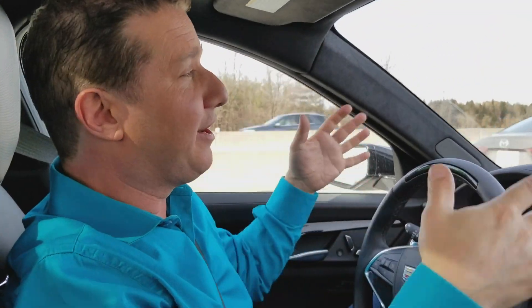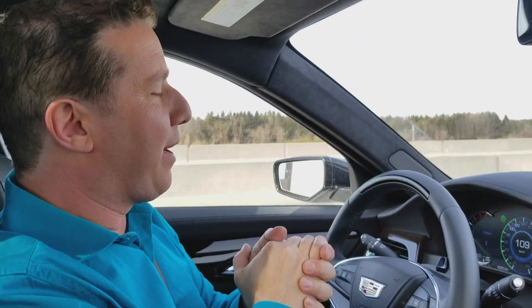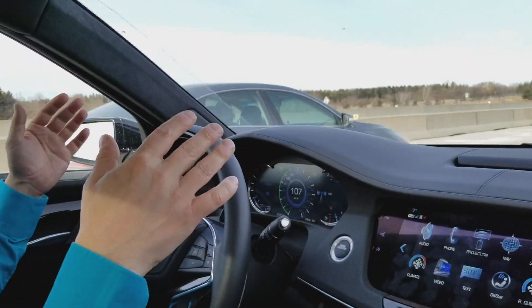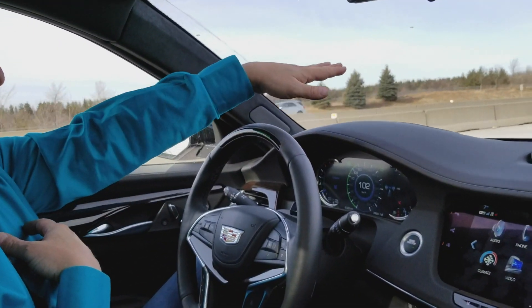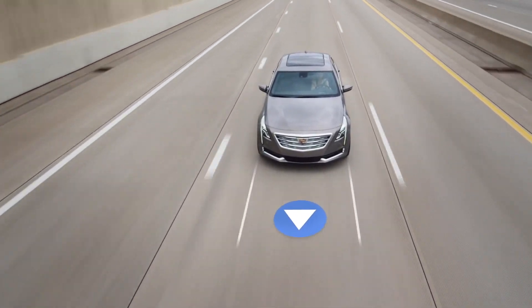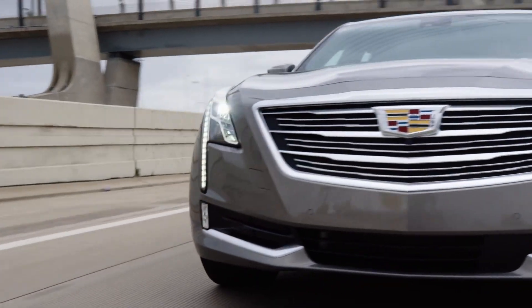On long trips like this you have to pay attention, and there are conditions — it has to be clear, it has to see the lines on the road, and you have to be on a 400-series highway. But if you have a vehicle like this with Super Cruise going on a long trip, it's a lot easier. There's traffic on all sides but I feel very comfortable — it's keeping a buffer between me and the car in front. That's just a glimpse at Super Cruise technology from Cadillac in the 2018 CT6, but you can expect it to roll out in many other vehicles from the company. Thanks for watching.